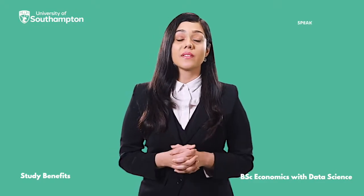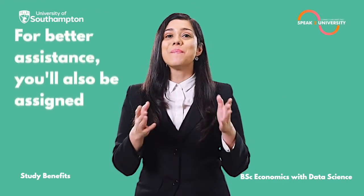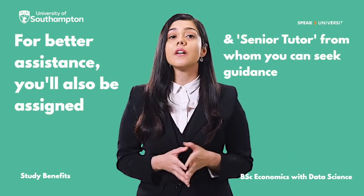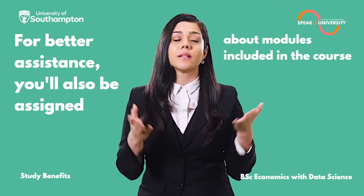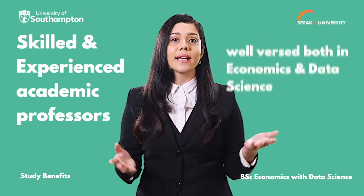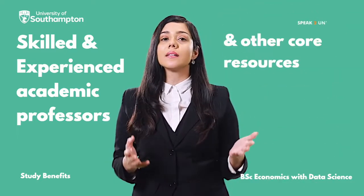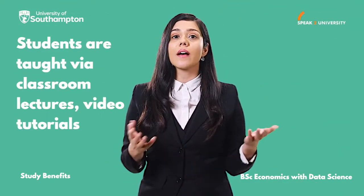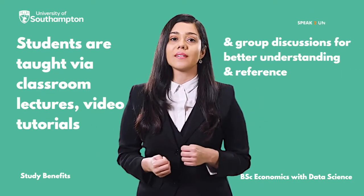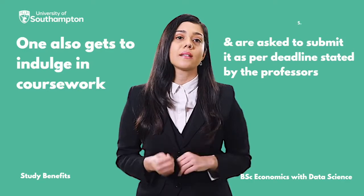There are multiple benefits of studying BSc Economics with Data Science at the University of Southampton. For better assistance, you'll also be assigned a personal academic tutor and senior tutor from whom you can seek guidance about the modules included in the course. Skilled and experienced academic professors, well-versed both in Economics and Data Science, teach students about various employability-related topics and other core resources. Students are taught via classroom lectures, video tutorials, and group discussions for better understanding and reference. One also gets to indulge in coursework and is asked to submit it as per the deadline stated by the professors.